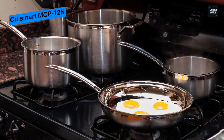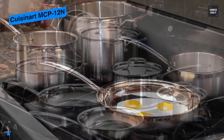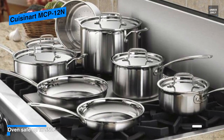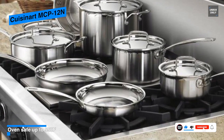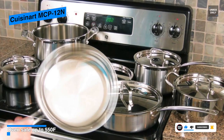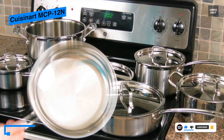Its handles have a modern and professional style with a comfortable and controlled grip, and its premium stainless steel cooking surfaces do not react with food or alter natural flavors. Moreover, its 1.5 and 3-quart saucepan with a lid can cook everything from oatmeal to bechamel sauce.